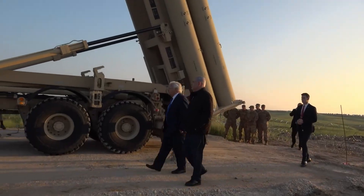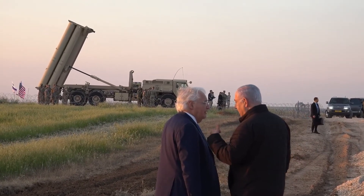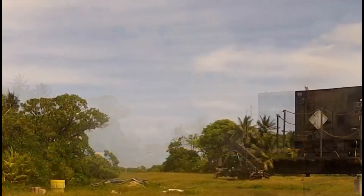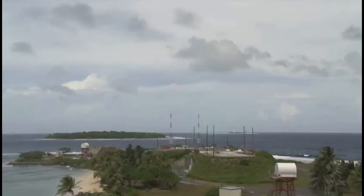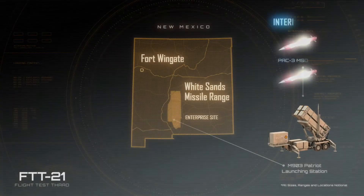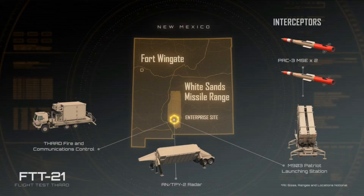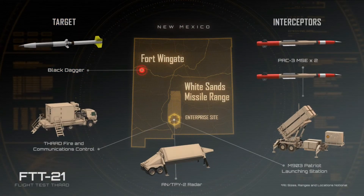THAAD is a game-changer in missile defense. It enhances deterrence and reassures allies while adding a critical capability against advanced missile threats. But THAAD is not without controversy — China and Russia oppose its deployment, claiming it disrupts regional security. There are also concerns over cost, as each interceptor missile costs millions of dollars. Despite these challenges, THAAD remains a cornerstone of modern missile defense strategy.